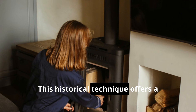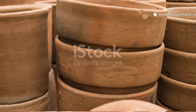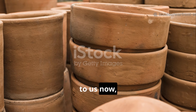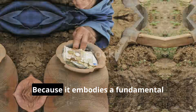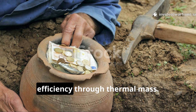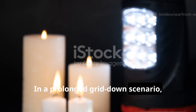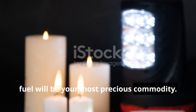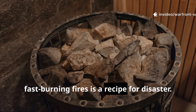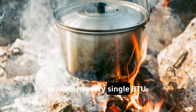This historical technique offers a critical blueprint for modern resilience. Why does a pile of clay pots matter to us now, beyond the history lesson? Because it embodies a fundamental principle of sustainable survival: efficiency through thermal mass. In a prolonged, grid-down scenario, fuel will be your most precious commodity. Wasting it on inefficient, fast-burning fires is a recipe for disaster. The clay pot method teaches you to maximize every single BTU.